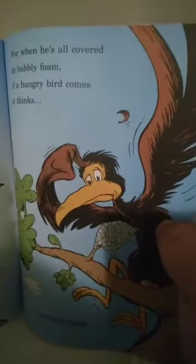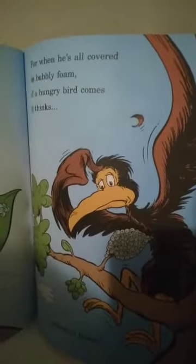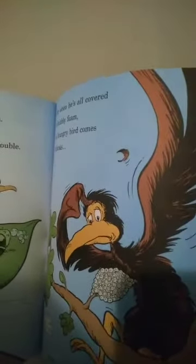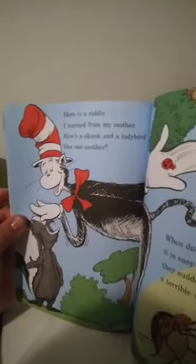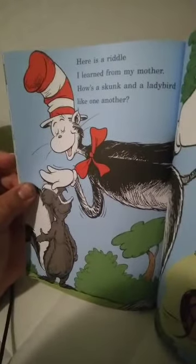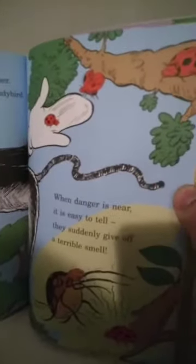This froghopper sits and spits out a bubble. It's wet and it's cool and can save him from trouble. For when he's all covered in bubbly foam, if a hungry bird comes, it thinks, 'Nobody home!' Here is a riddle: the skunk and the ladybug are like one another. When danger is near, it is easy to tell — they suddenly give off a terrible smell.